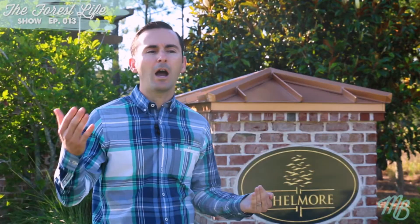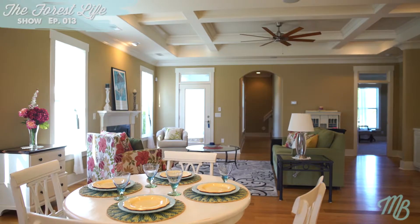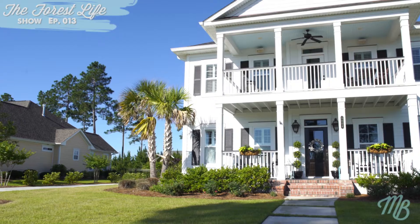Homes in this particular neighborhood of Shellmore, speaking from low to high across all of the different enclaves, range anywhere from about $300,000 for one of our duplex-style townhomes, all the way up to about $550,000 for one of the beautiful custom-designed homes on Hammock Lake.